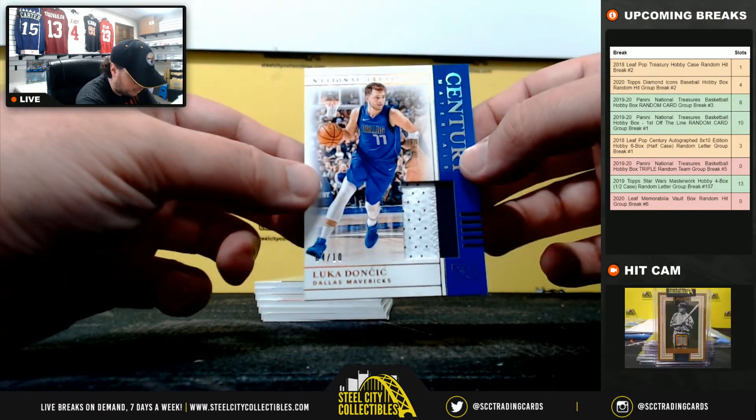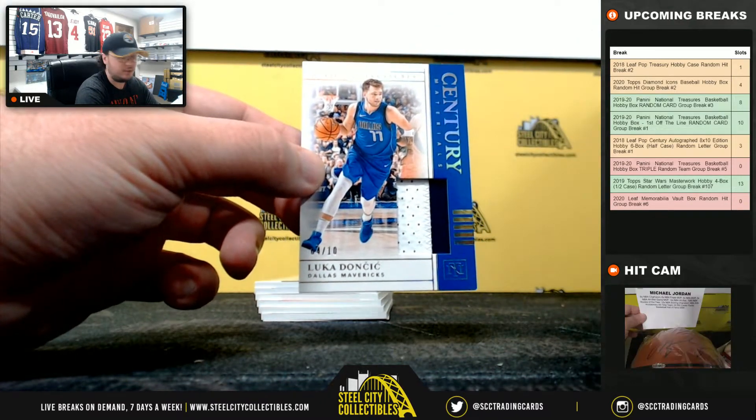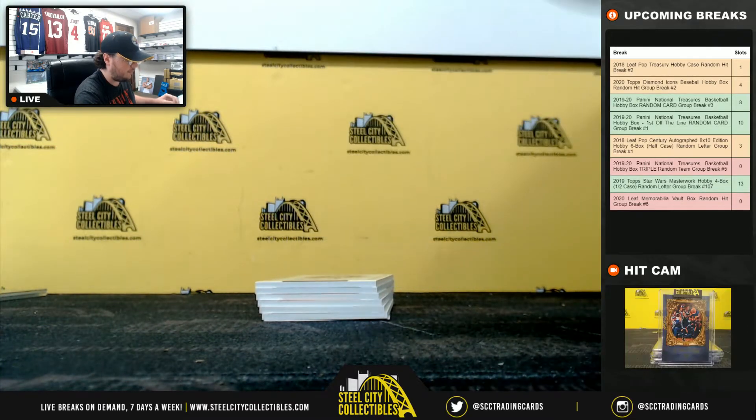Century Materials — Luka Doncic. Nice two-color patch, numbered 4 of 10 for the Dallas Mavericks. Dallas going to Tim. Nice hit there, Tim.